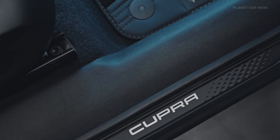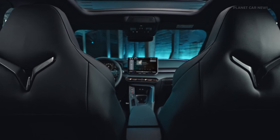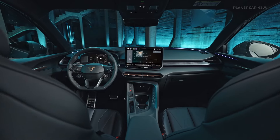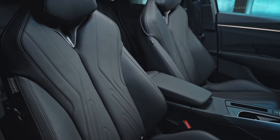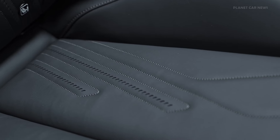The interior focuses on a driver-oriented cockpit and a well-designed center console. Sustainability is incorporated through bucket seats made from materials such as Sequel Yarn Dynamica, or leather processed with a plant-based tanning method.